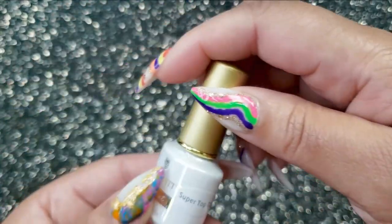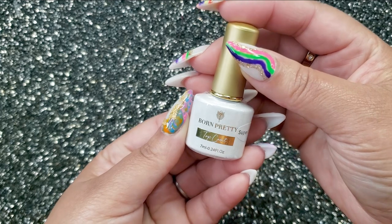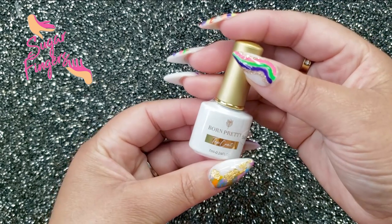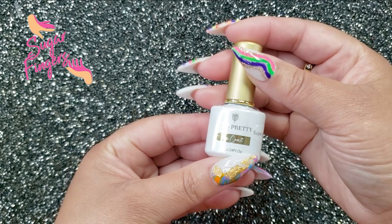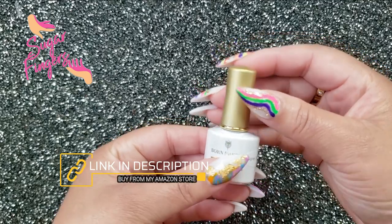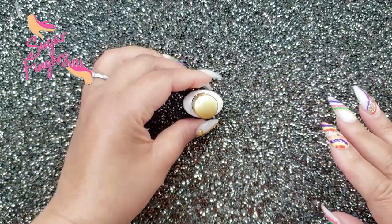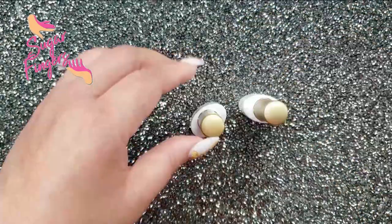Hello, welcome into the channel — Sweet Angel here with Sugar Fingers. I just wanted to do a quick share of this Born Pretty Super Top Coat. It actually comes in a set on Amazon. This super top coat is what I really want to focus on, even though the three-piece set comes with the super top coat, a matte coat, and also a base coat.